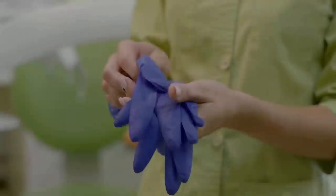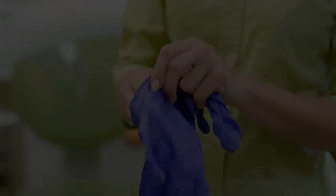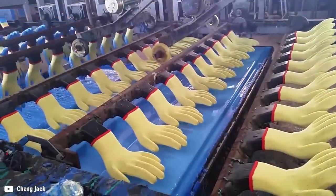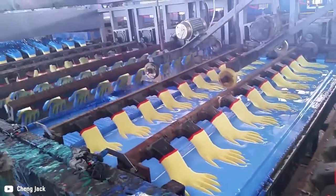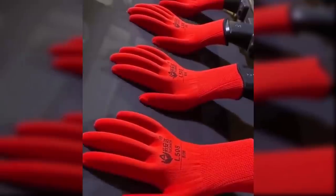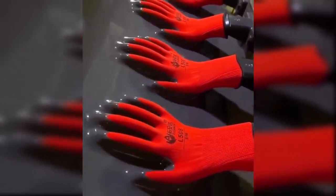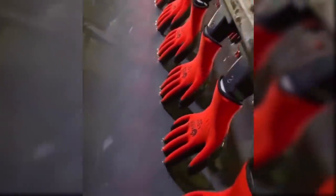3. Glove Coating. We've all got gloves in our homes, but ever wondered how they add the special coating? Well, like this. At this glove factory, all the gloves are held in place by a machine which then dips them into a tub filled with special coating solution. The coating is then allowed to cool and they're distributed to retailers. Now you know.